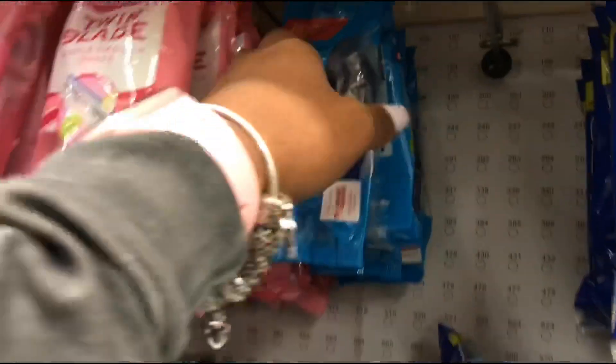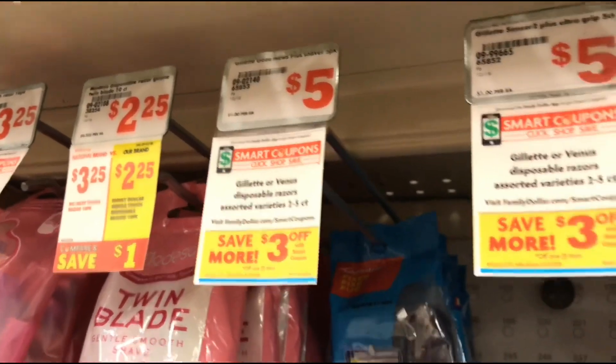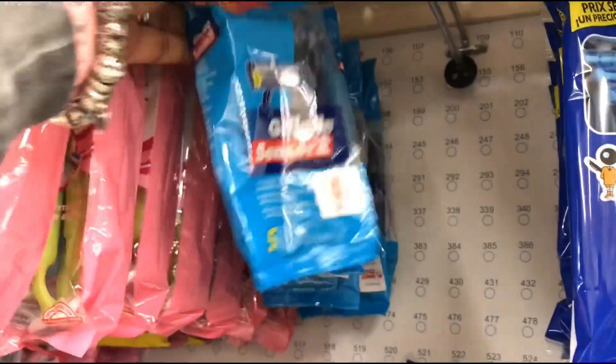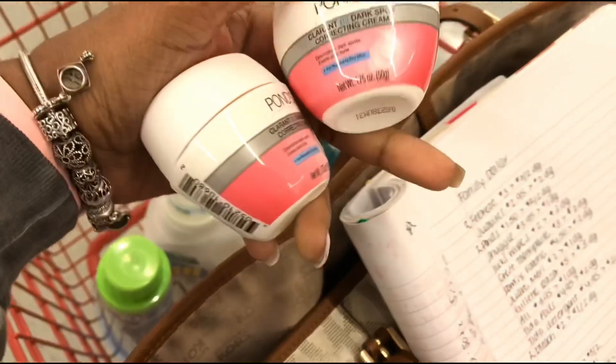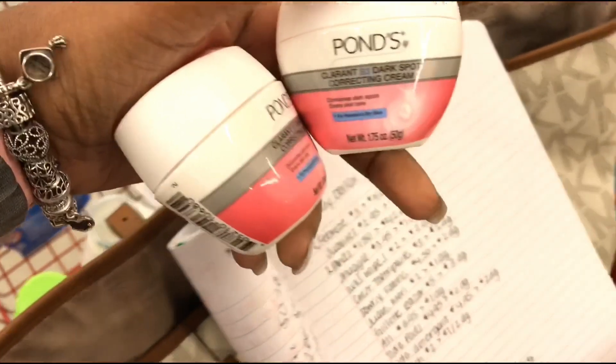While we're headed to the Ponds, we're going to pick up these Gillette razors priced at five dollars. We have a three off of one digital making them two dollars after the digital. I do have the Ponds here — they're priced at $1.50 each and I'm going to use the two off of two digital.